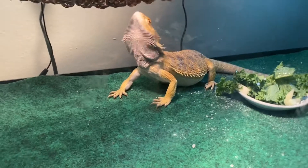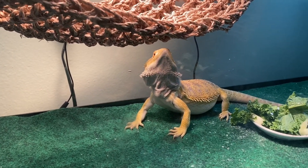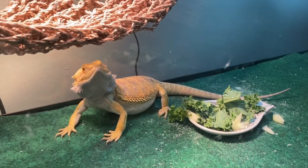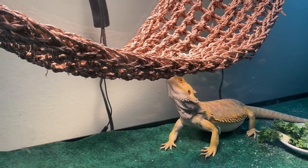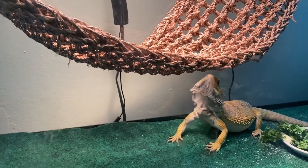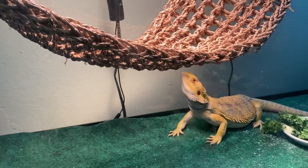There he goes. Spike got really big too — look at him. Here are the cucumbers. Spike, stop being lazy. He looks a little full, his belly's big. He might still be full — he looks like he's trying to figure out how he's gonna climb on top of the hammock.